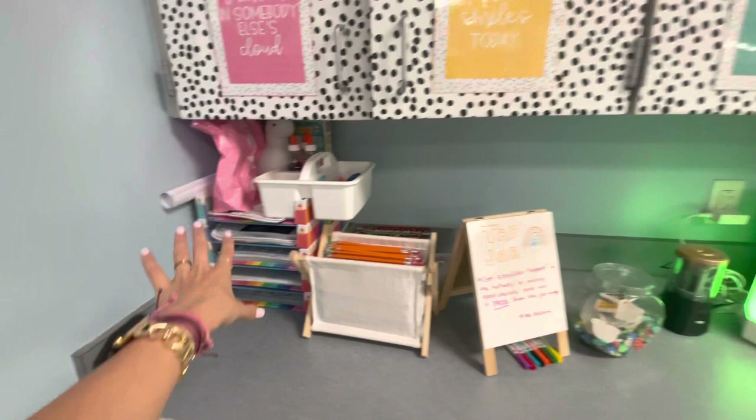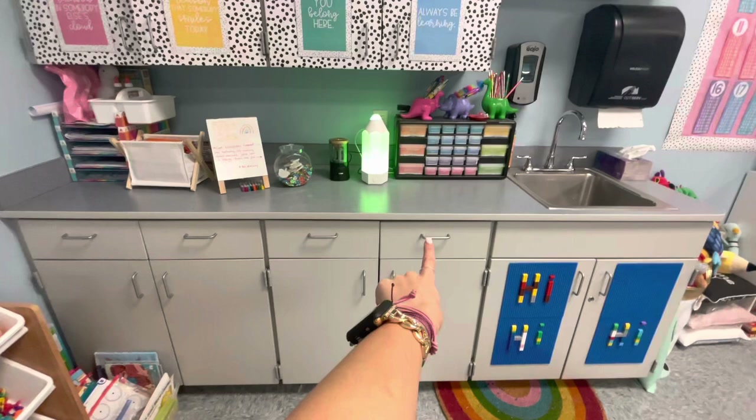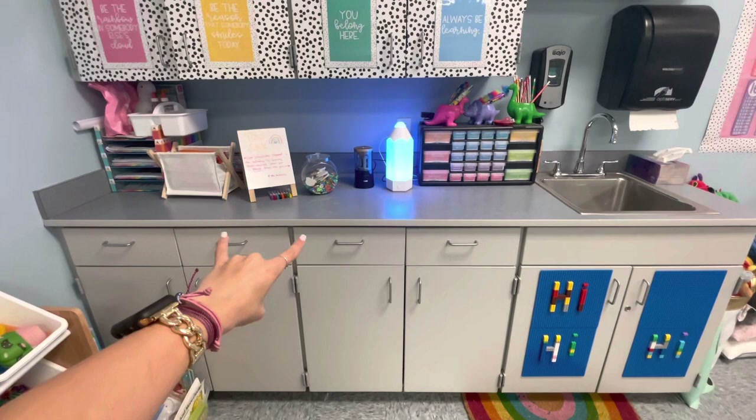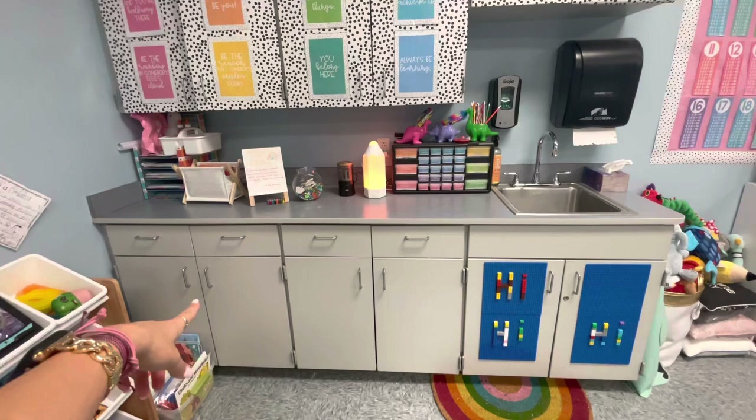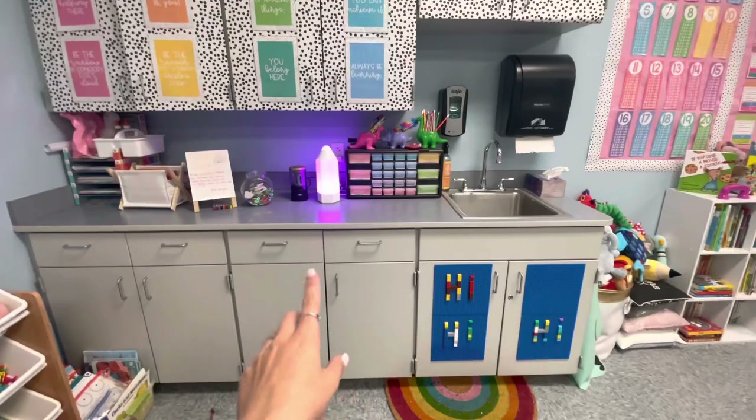These drawers are just all kind of like supplies to help hang up stuff or if something falls down to put it back up. These two are just a bunch of extra supplies — pencils, markers, crayons. And then this is extra stuff like extra posters if I didn't use them. This is treasure box and holiday stuff, and then right here is paper and craft supplies, all those things.